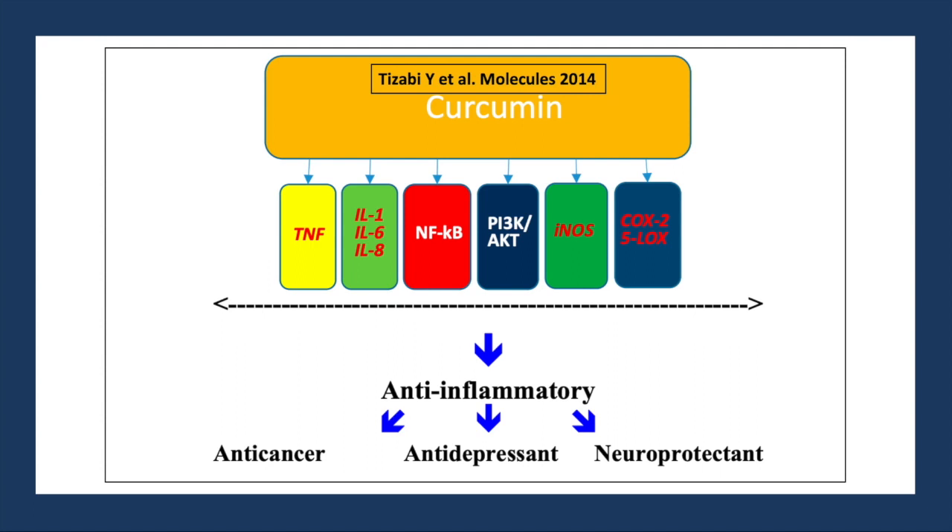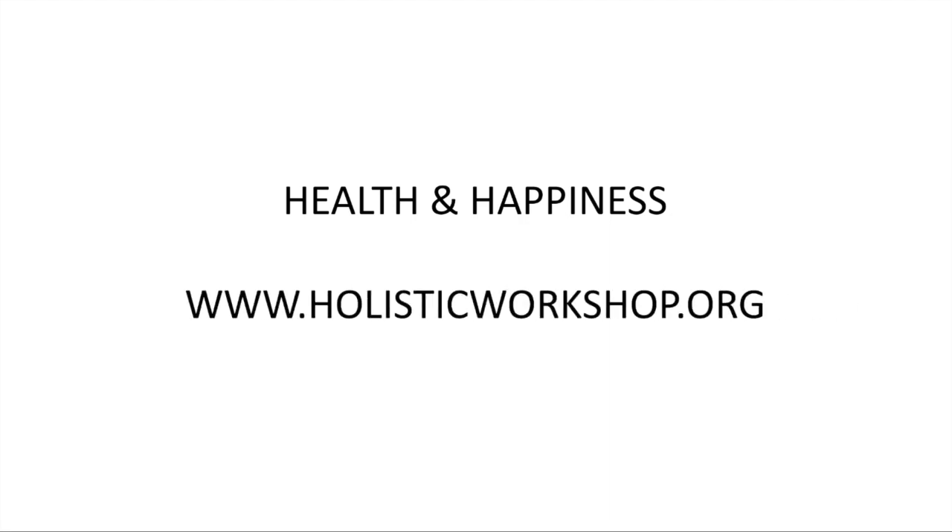I want to exercise caution because in several animal and human studies it has shown benefit, but it has been neutral in some randomized trials, because they used curcumin. I believe if turmeric is used, we will have different and more benefits. Please begin your own journey towards health and happiness — welcome to Holistic Workshop, and thank you for watching.